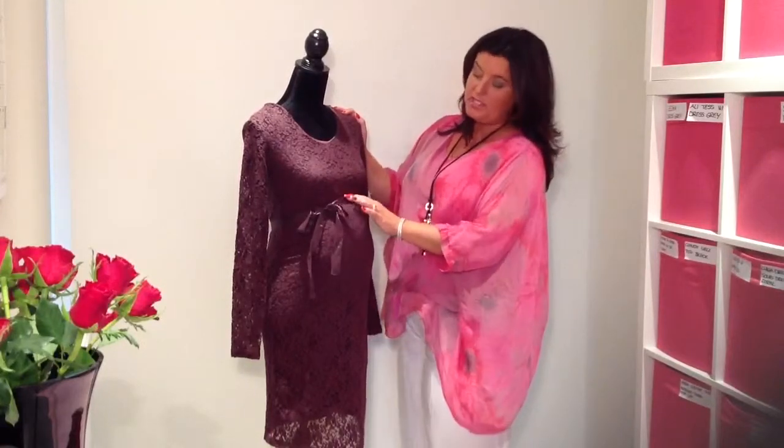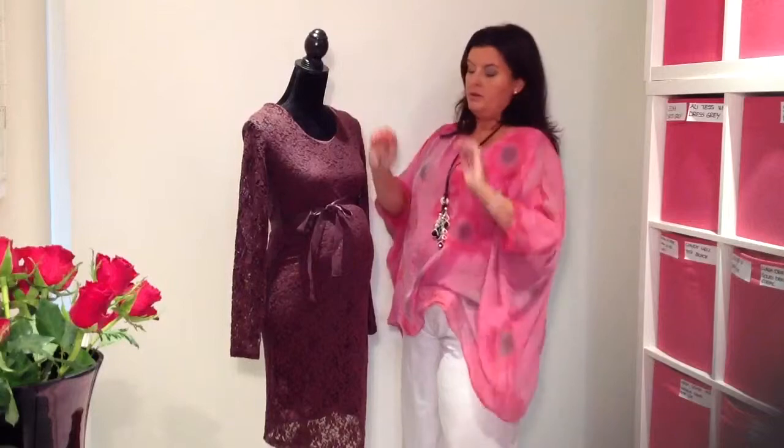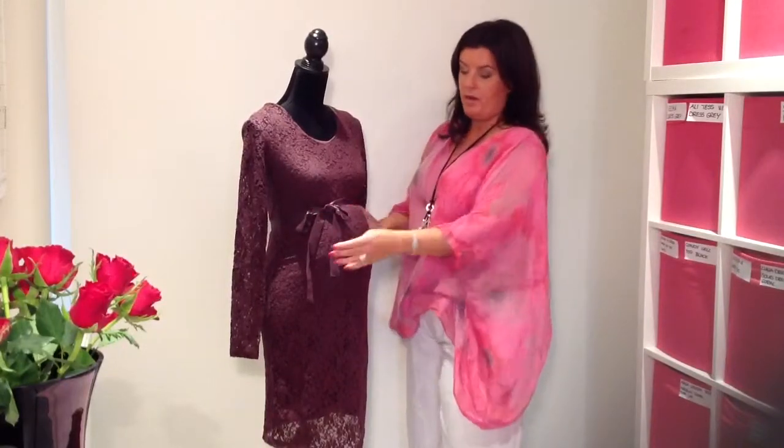The dress has a gentle scooping round neckline. And it has the most stunning satin belt that you can tie between your boobies and your bump to give you just a little bit of shape.